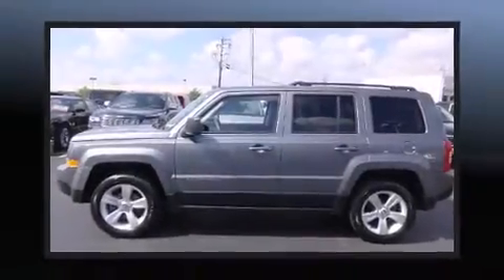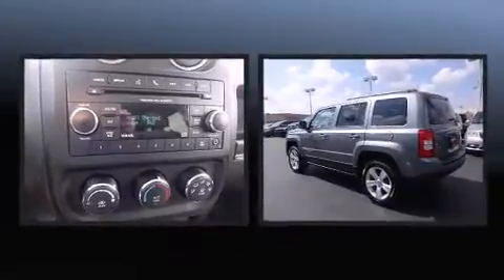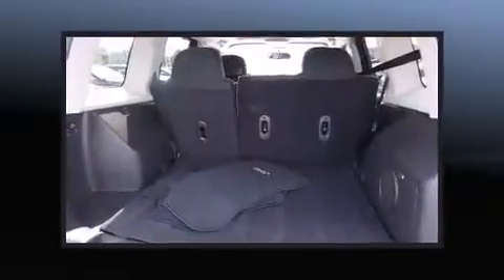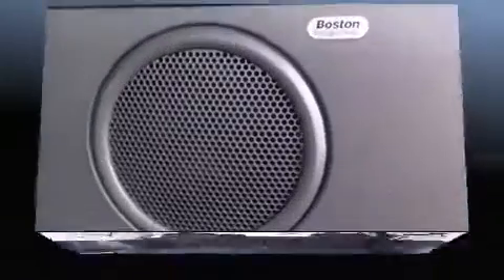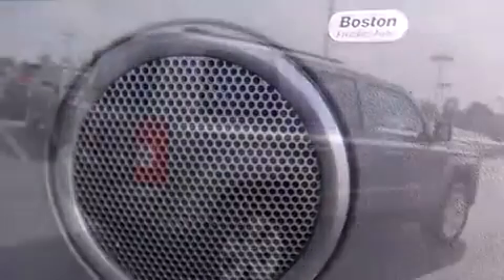The 2014 Jeep Patriot with less than 20,000 miles on the odometer. This four-door sport utility vehicle prioritizes comfort, safety, and convenience. It features an automatic transmission, four-wheel drive, and a 2.4-liter four-cylinder engine.